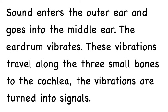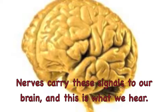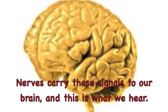Sound enters the outer ear and goes into the middle ear. The ear drum vibrates. These vibrations travel along the three small bones to the cochlea, and the vibrations are turned into signals. Nerves carry these signals to our brain, and this is what we hear.